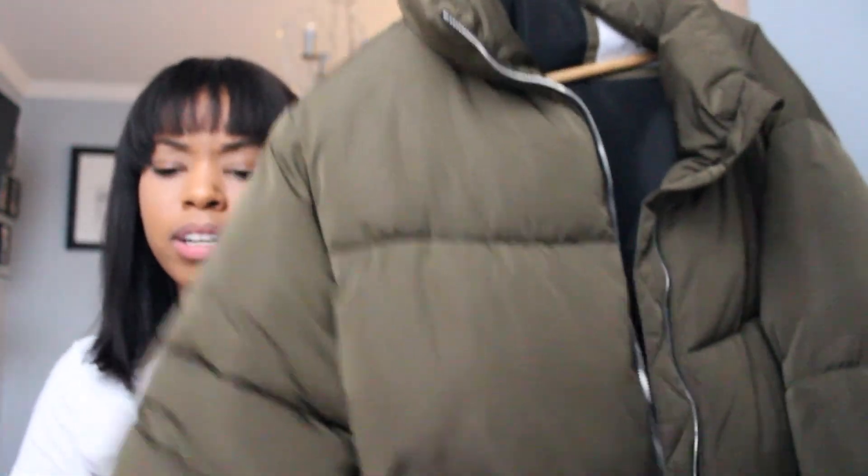They fit really true to size. The last thing I got is a big puffer jacket from Pull & Bear in a khaki color. It fits so nicely — I've been wearing it ever since I got back. It's the perfect material for transitioning between winter and spring, and it sits right at the waist, not cropped.